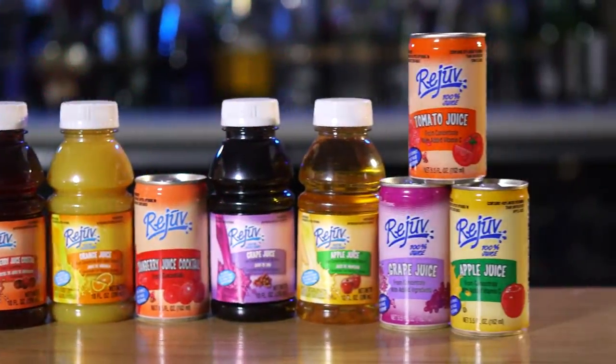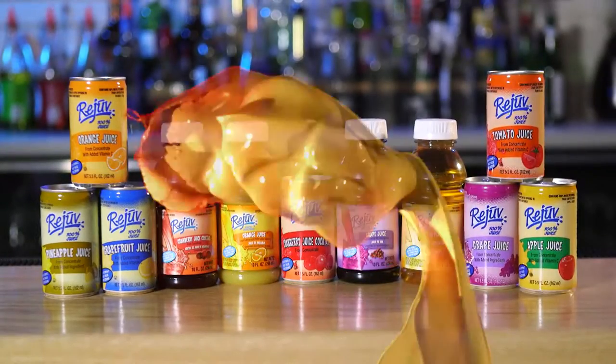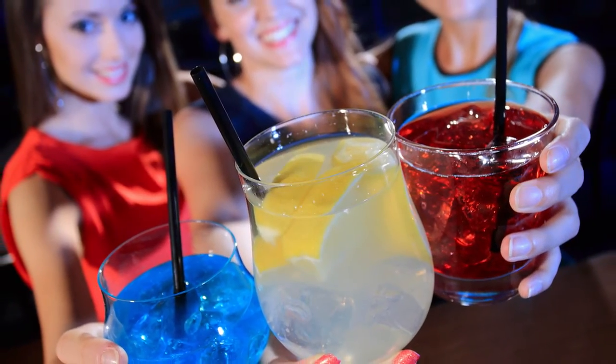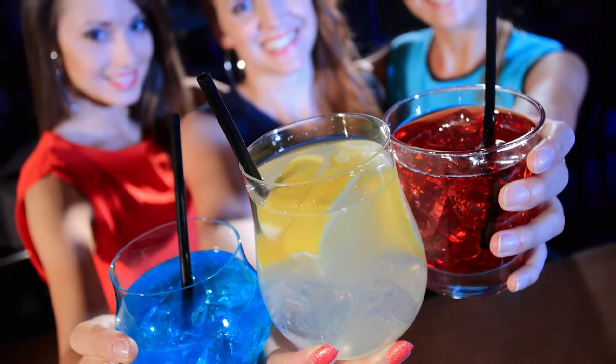Rejuve's ready-to-drink juices help you refresh, restore, and revitalize your bottom line. There's no competition when it comes to the numerous advantages and benefits of Rejuve juices for your customer.